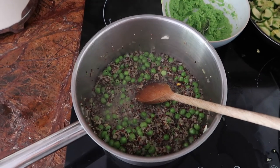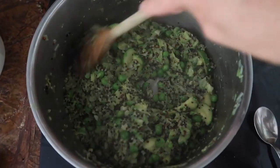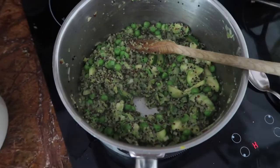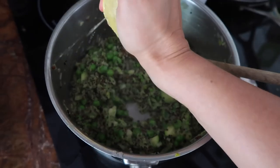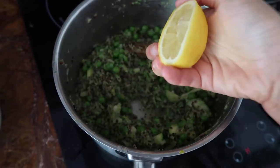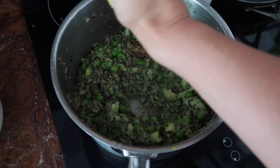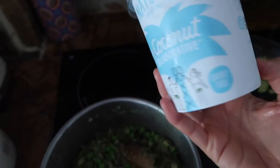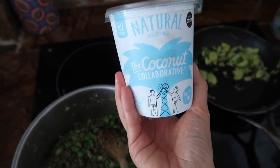I actually quite like the consistency — it's not as creamy as risotto because there's not much starch, but it's quite nice texture-wise. I'm going to add a squeeze of lemon, salt and pepper — make sure you season your food properly because it makes a massive difference. I'm also thinking of adding a little bit of coconut yogurt; I'm not sure if it's a good idea but I'm going to try it.